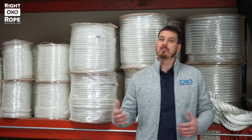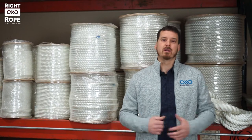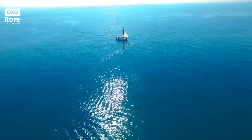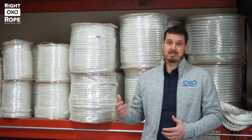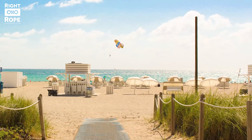This rope works well for demanding outdoor applications such as rigging, hoisting, and other utility work. Polyester is great for some nautical applications as well, especially where low stretch is required. Our polyester rope looks great as a decorative rope for nautical themed deck and dock handrails, and is the longest lasting rope we sell.